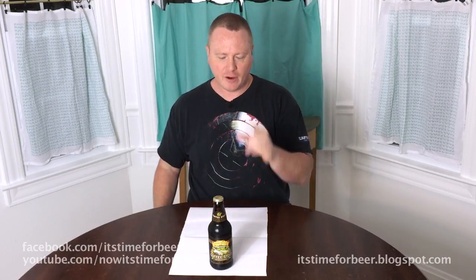Welcome back to It's Time for Beer. Today I'm going to be looking at a beer that I've been saving in my fridge for quite a while, pretty much since it was released. This is Sierra Nevada's Coffee Stout, from the Snowpack, which is the winter seasonal release.